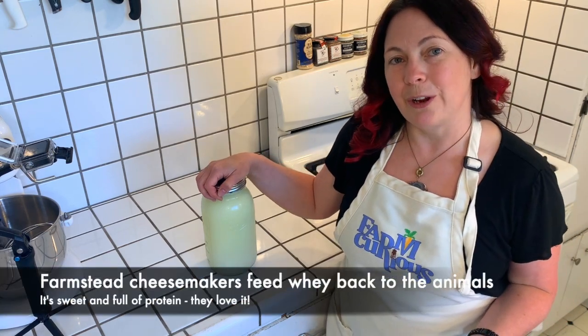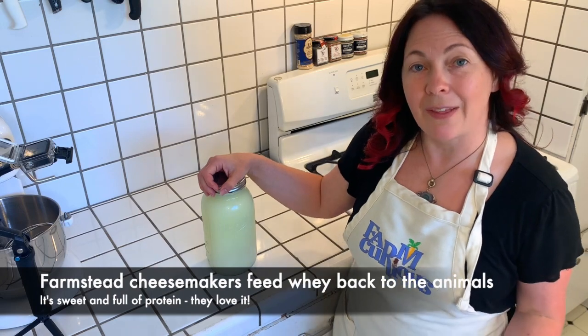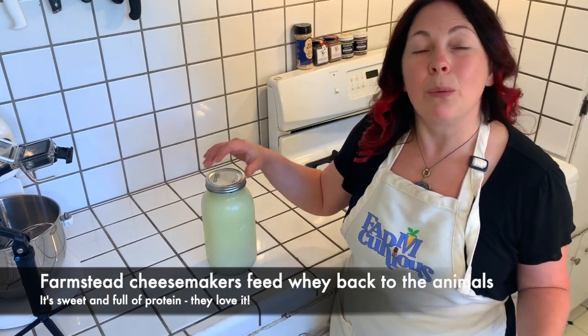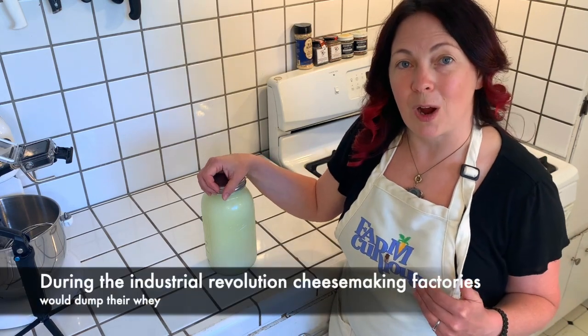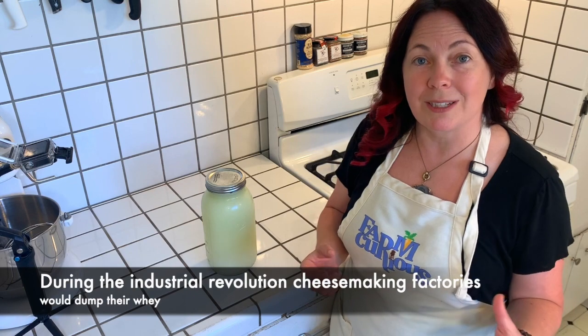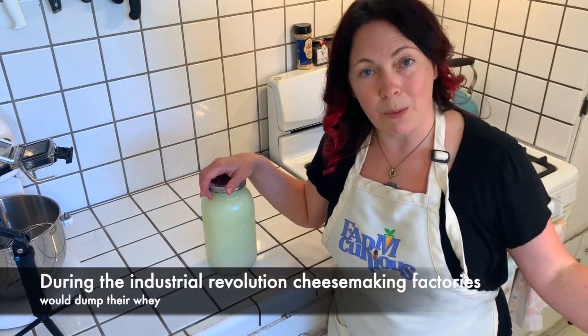So the question is, how can I take advantage of all of that great protein? All the whey produced during cheese making was never a problem when people made cheese because they had their own animals. However, during the Industrial Revolution, when cheese making moved off the farm and moved to the outskirts of cities, people would be making cheese there and producing a ton of whey, and they would just dump that whey down the drain.